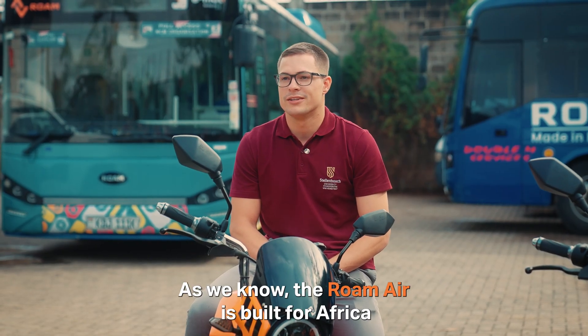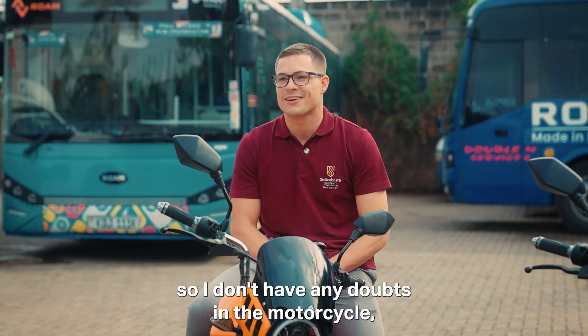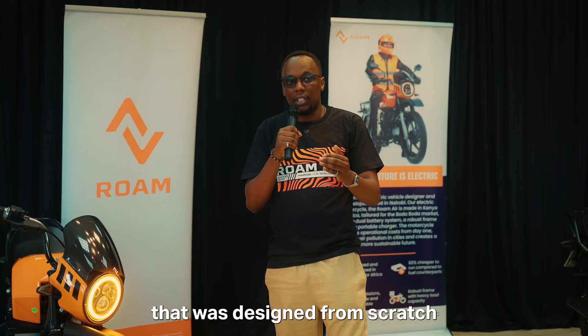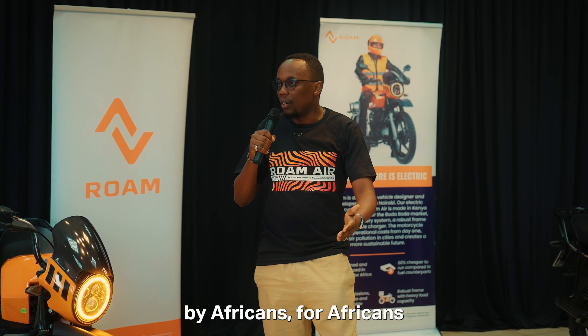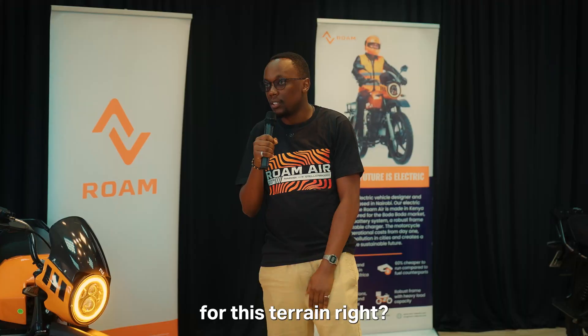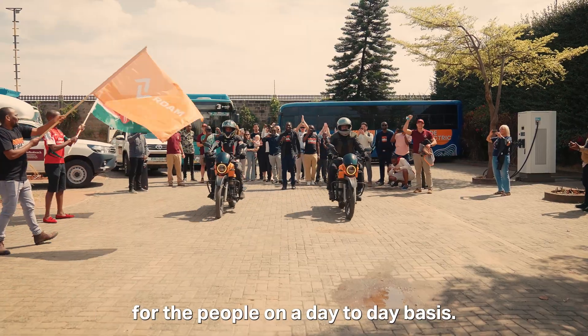As we know, the Rome Air is built for Africa, so I don't have any doubt in the motorcycle. We are out here talking about a product that was designed from scratch by Africans for Africans, for this terrain. It's all about designing something that works for the people on a day-to-day basis. So let's go through it.